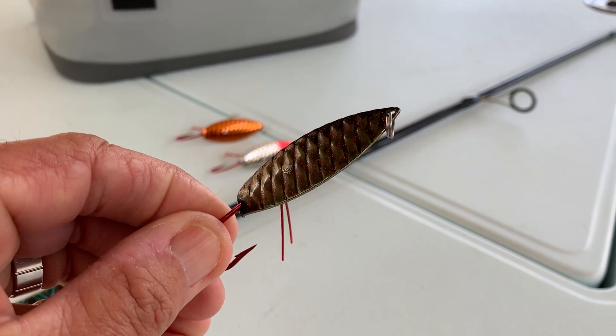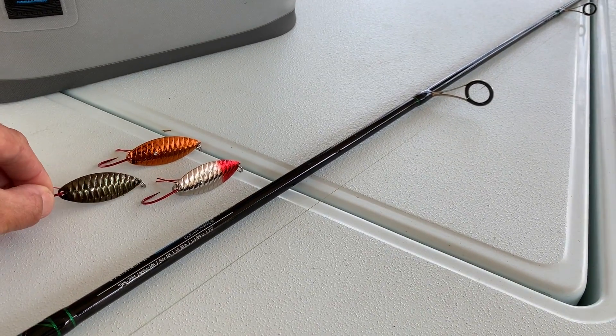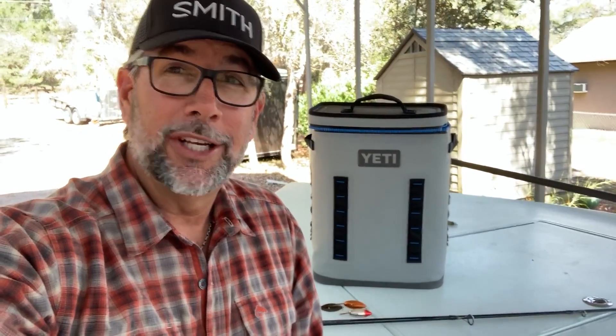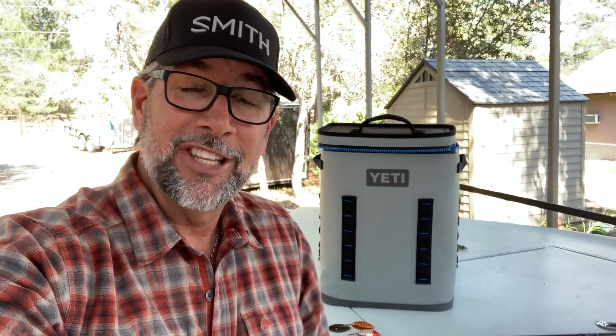So if you're looking for something different, try these three spoons out. I hope you guys really enjoyed the reveal. I love designing baits and colors that will put you in more fish — put you in scenarios where these colors and these types of lures will put more fish over the side of your boat.